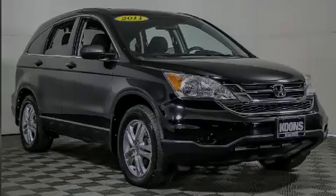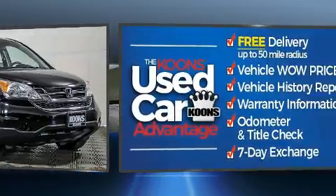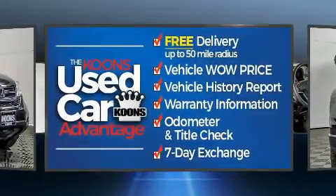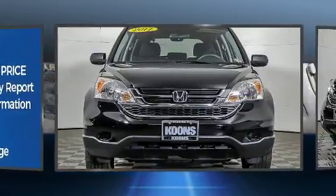Familiarize yourself with the 2011 Honda CR-V. Smooth gear shifts are achieved thanks to the 2.4-liter four-cylinder engine. And for added security, Dynamic Stability Control supplements the drivetrain.